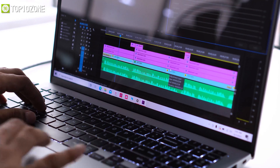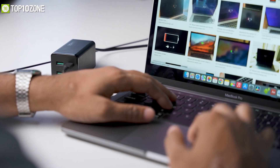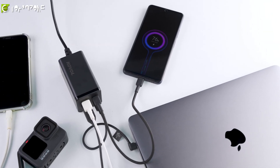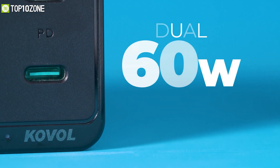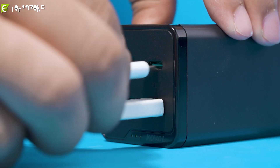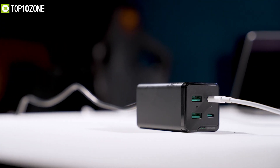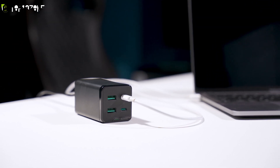Is your laptop's charging time affecting your productivity? Then why not get a charger with a mighty power output that puts all other chargers to shame? Meet the Koval USB-C charger, which is specifically made to juice up your MacBook efficiently. This power brick can deliver a total of 120 watts of energy through its dual 60-watt USB-C power delivery ports, allowing you to charge two devices simultaneously. It can intelligently allocate power distribution for maximum charging efficiency, and if you connect one device to the Type-C PD port, you get up to 100 watts of power.